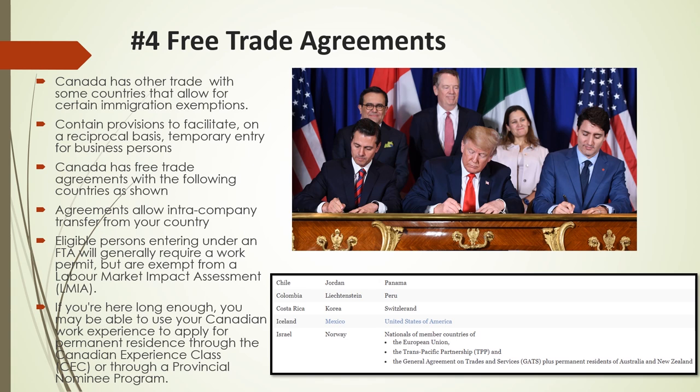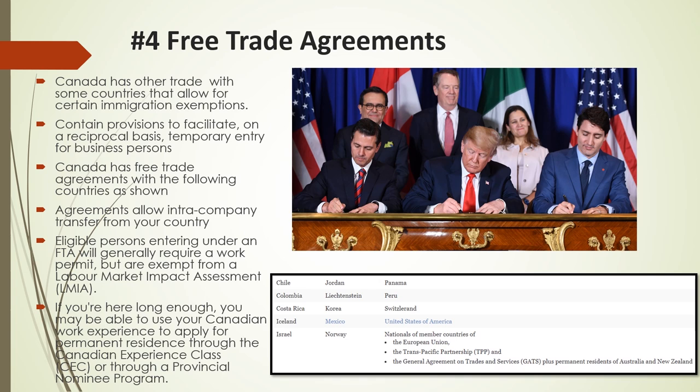Canada has free trade agreements with several countries. If you are a national of one of these countries and you work for a company that either has a Canadian operation or has a contract with a Canadian company, you may be able to work in Canada without a Labour Market Impact Assessment. These agreements allow you to work for your company or their subsidiary, branch, affiliate, or parent company in Canada in what is called an intra-company transfer. This list will increase in the future, but at the moment only nationals of eligible countries are eligible for these temporary work visas. If you're here long enough, you may be able to use your Canadian work experience to apply for permanent residence through the Canadian Experience Class or through a Provincial Nominee Program.